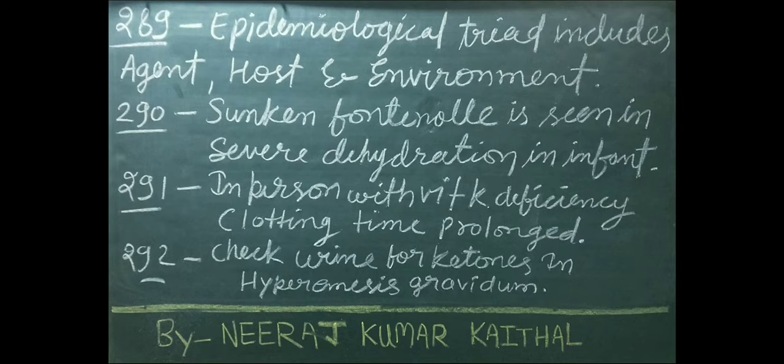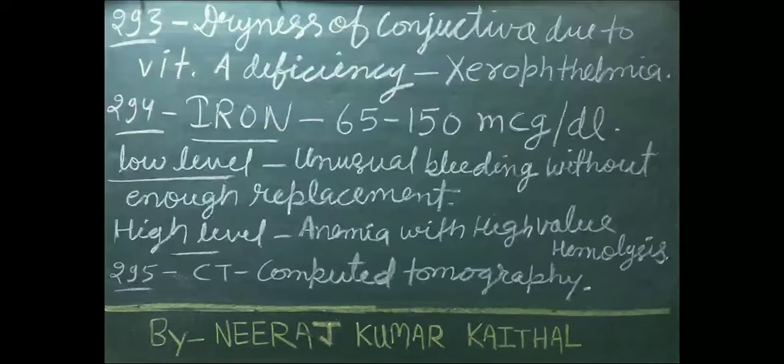Check urine for ketone in hyperemesis gravidarum. Dryness of conjunctiva due to vitamin A deficiency is called xerophthalmia. Iron normal level: 65 to 150 mcg/dL.